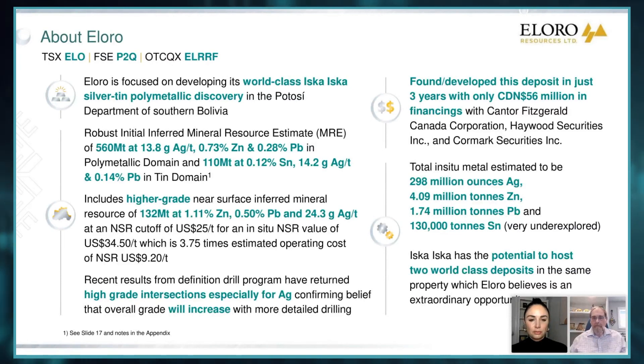We started drilling in 2020. We've done over 100,000 meters of drilling thus far, and we've outlined a very, very substantive deposit.